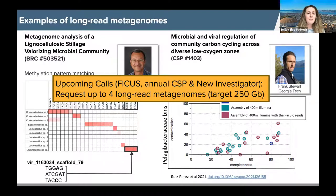For the upcoming calls — the FICUS call, the annual CSP, and new investigator — we're allowing for up to four long-read metagenomes with a target of 250 gigabases per sample to be requested. If those are of interest, please be in touch with us as you develop your proposal.